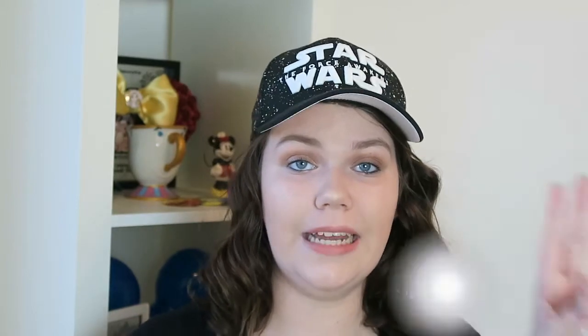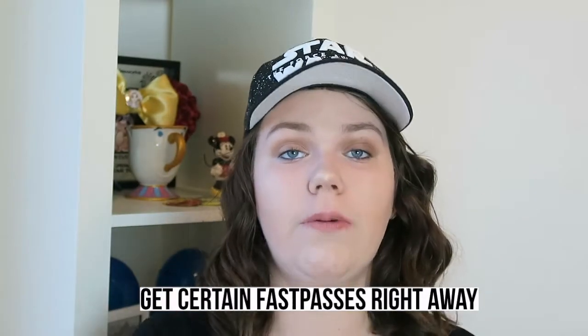My second tip is to get certain fast passes right when you enter the park. The two rides I'd recommend getting fast passes for immediately are Radiator Springs Racers in California Adventure and Hyperspace Mountain in Disneyland, because these rides run out of fast passes for the entire day before noon. If you get those passes early, you might not come back until three in the afternoon, but at least you'll have your pass and won't wait two hours.